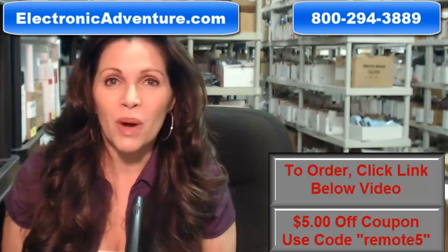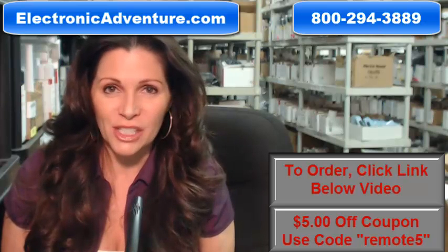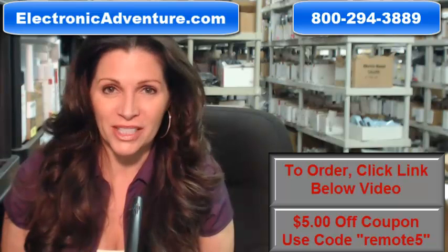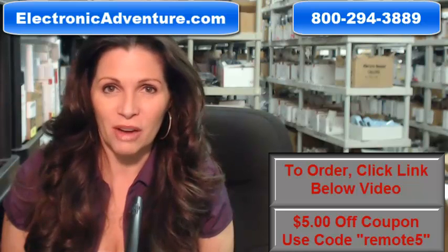And when you shop with us, we want you to shop with confidence so we offer a 30-day, no questions asked return policy. We also want to save you some money so when you get to checkout and it asks for a coupon code, enter remote and the number 5 and we'll take $5 off your purchase.